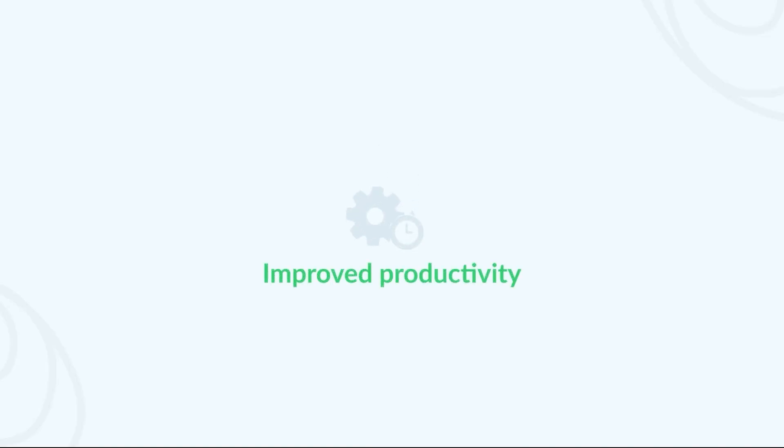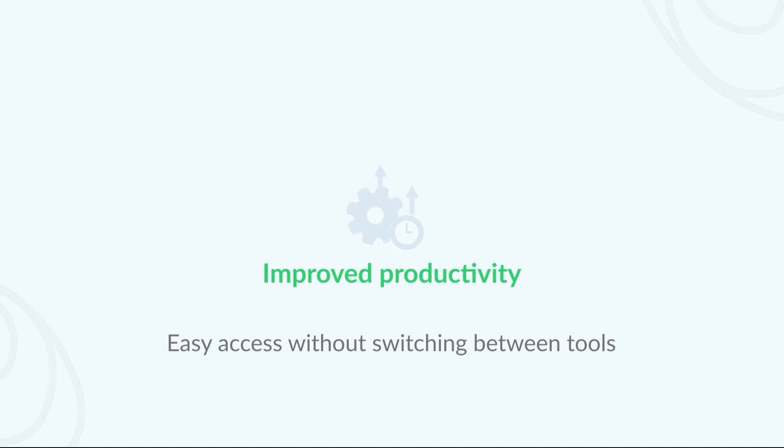Improve productivity: integrate FileStage into your communication and collaboration tools, enabling team members to access files, provide feedback and make approvals without switching between platforms.